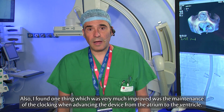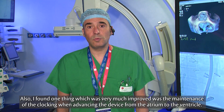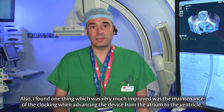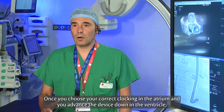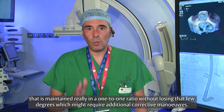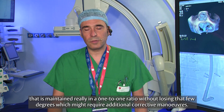One thing I found very much improved was the maintenance of clocking when advancing the device from the atrium to the ventricle. Once you choose your correct clocking in the atrium and advance the device down into the ventricle, that is maintained in a one-to-one ratio without losing those few degrees that might require additional corrective maneuvers.